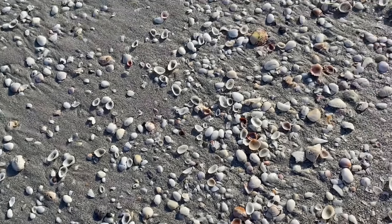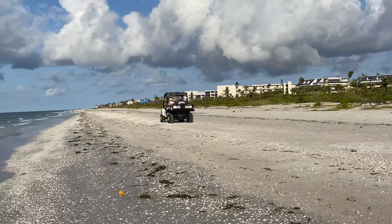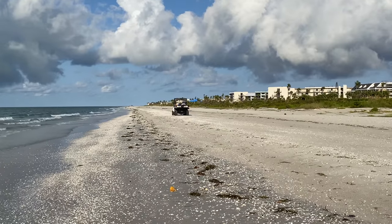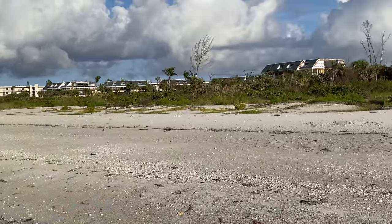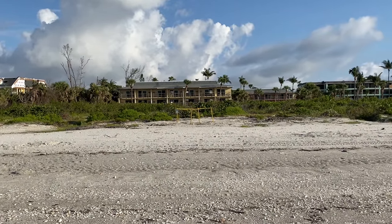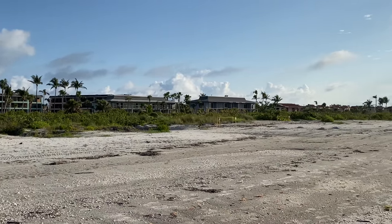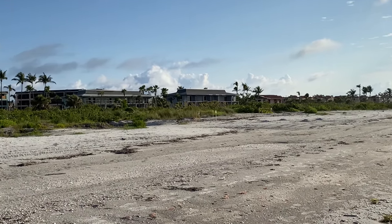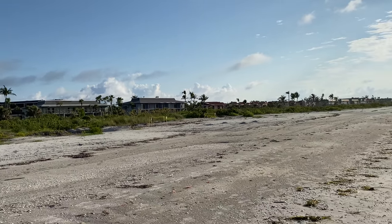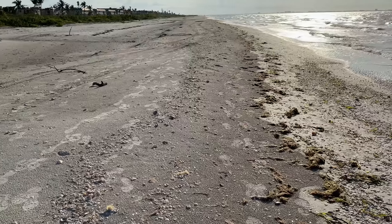Beautiful calico scallop — I definitely won't go home empty-handed. Oh, there are turtle volunteers! What they do is come out first thing in the morning and look for turtle tracks. If the turtle has come and laid a nest, they mark it off with those yellow things. They'll monitor it, and if it's in an area with critters like raccoons, they'll put a mesh metal grate over the nest so the babies can get out but nothing can get in to disturb them.